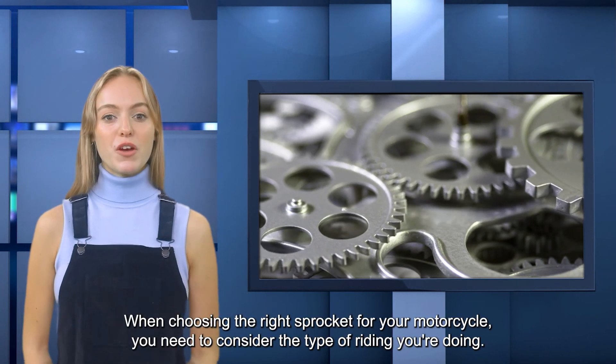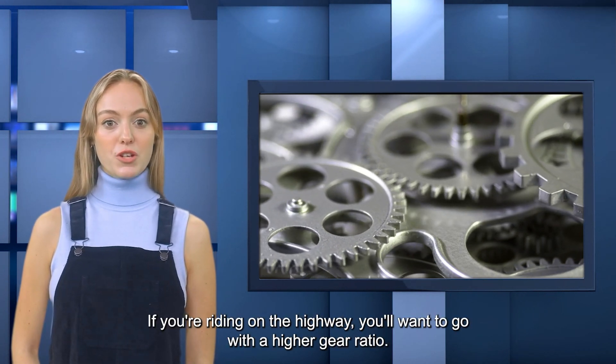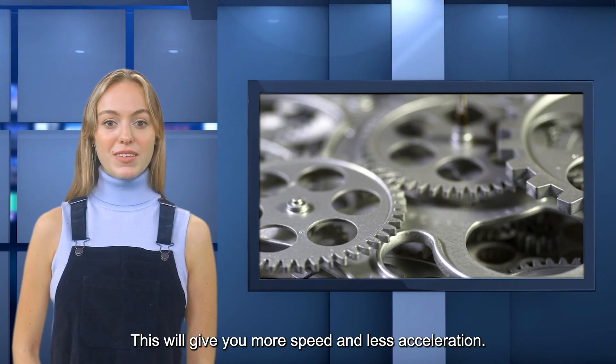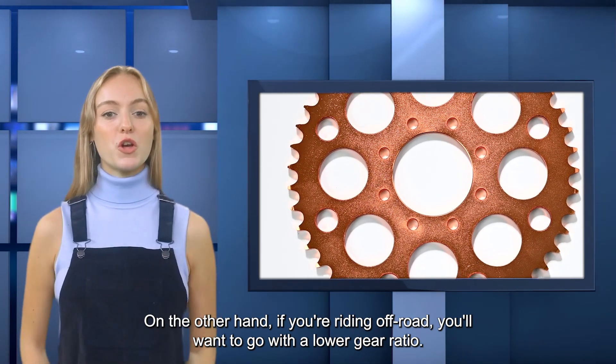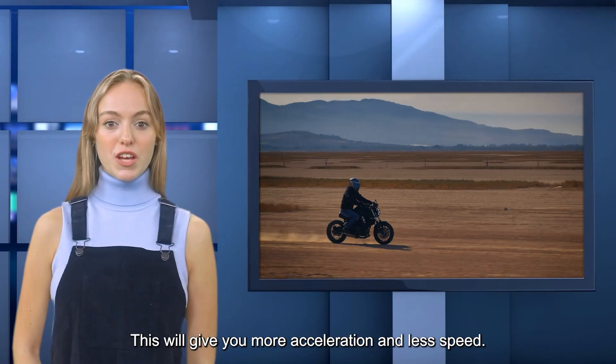When choosing the right sprocket for your motorcycle, you need to consider the type of riding you're doing. If you're riding on the highway, you'll want to go with a higher gear ratio — this will give you more speed and less acceleration. On the other hand, if you're riding off-road, you'll want to go with a lower gear ratio, which will give you more acceleration and less speed.